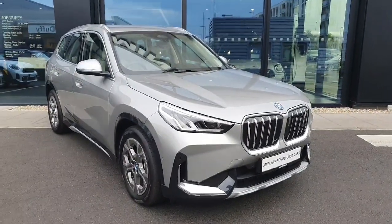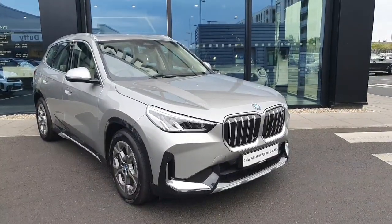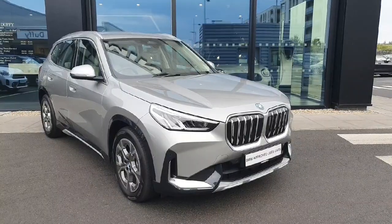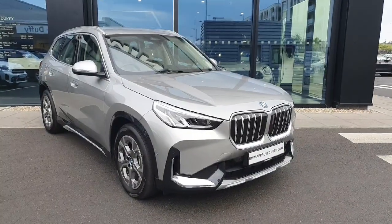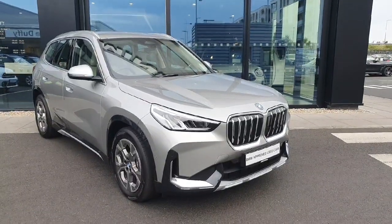Hello everyone! Welcome to Joe Duff BMW here in Charlestown. My name is Fernanda and I'm going to introduce you to this gorgeous 2023 iX1 X-Drive 30 X Line. The car is finished in this gorgeous gray color, so let's start at the front.